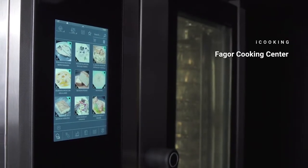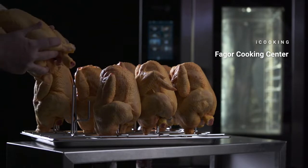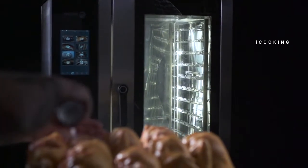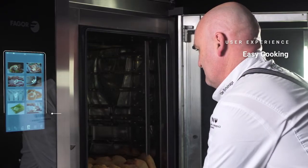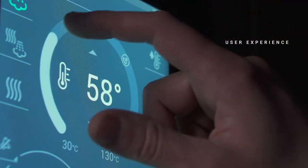The iCore Cooking Centre puts all your recipes and ours at arm's reach. With easy cooking, you can set the oven to a simpler, personalised mode with limited access if desired. The iCore Touch interface guarantees simple, intuitive, adapted control.